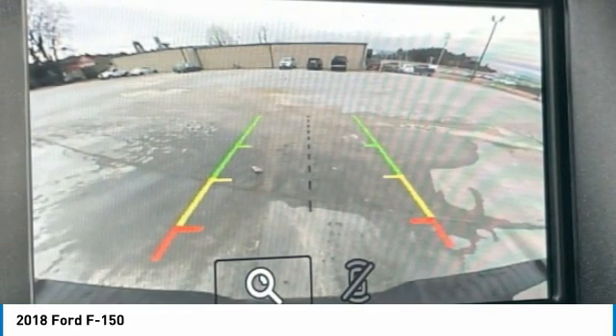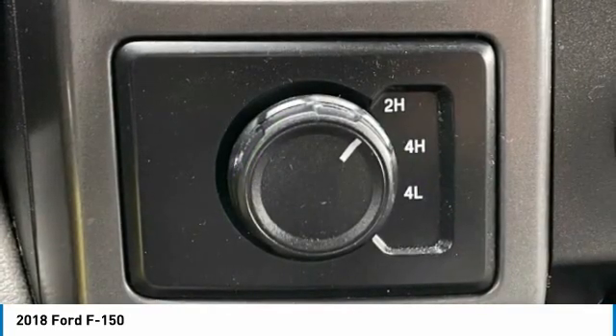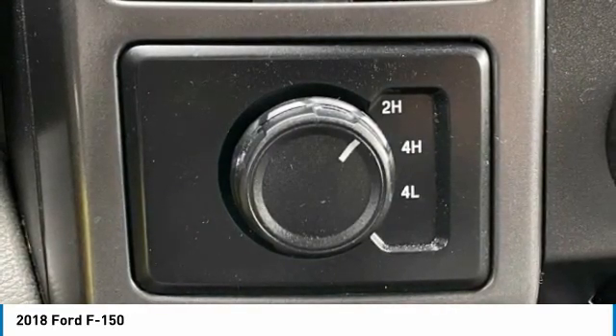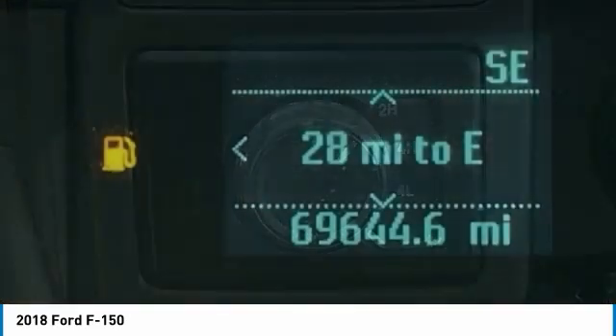View at 153 prides itself on value pricing and exceeding all customer expectations. We are conveniently located at 6061 International Drive, Chattanooga, Tennessee 37421, and we are always going to be the low price leader. It's easier this way.